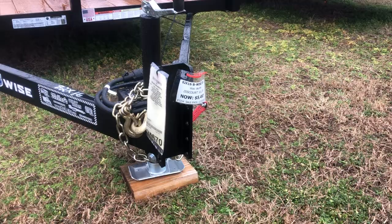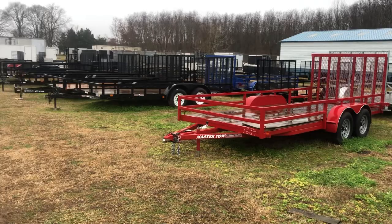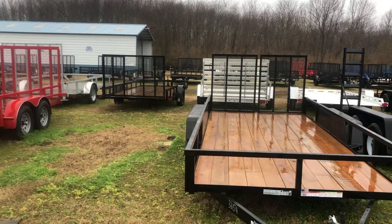These trailers — 16 footers — are available at Wellers. They are priced accordingly. Stop on in Tuesday through Friday, 9 to 5, Saturday 8 to 2. Ask for myself, Jimmy, and I'll talk to you when I talk to you. Y'all have a fine day.